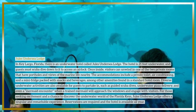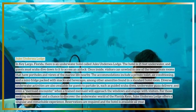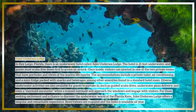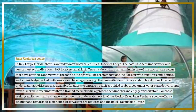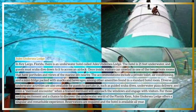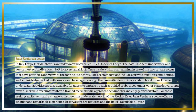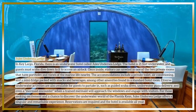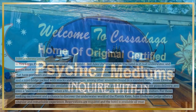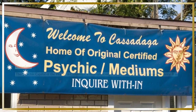Diverse underwater activities are also available for guests, such as guided scuba dives, underwater pizza delivery, and even a mermaid encounter, where a trained mermaid will approach the windows and engage with visitors. For those seeking excitement and a chance to discover the underwater world of the Florida Keys, Jules' Undersea Lodge offers a singular and remarkable experience. Reservations are required and the hotel is available all year.